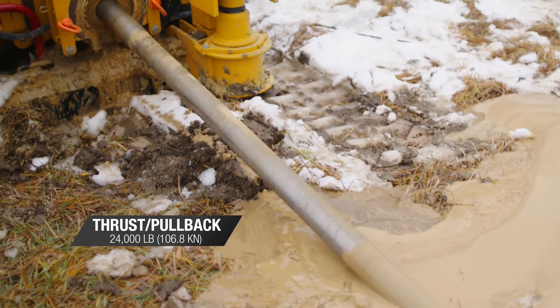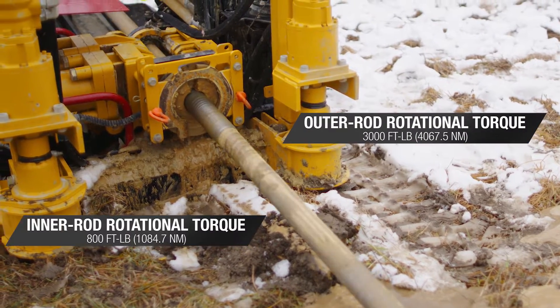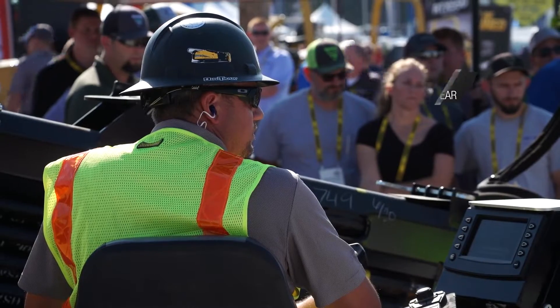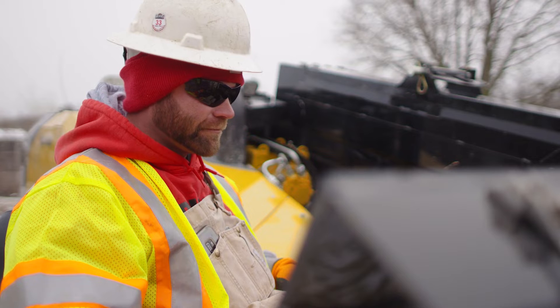A 100-horsepower Deutz engine delivers 24,000 pounds of thrust and pullback, while delivering 3,000 foot-pounds of outer rod rotational torque combined with 800 foot-pounds of inner rod rotational torque.